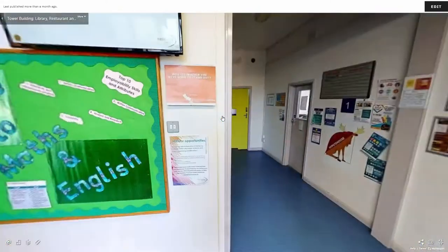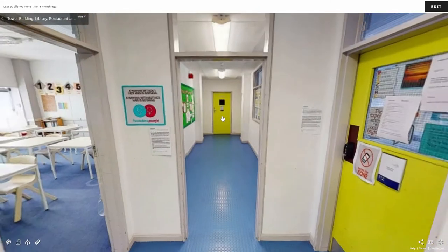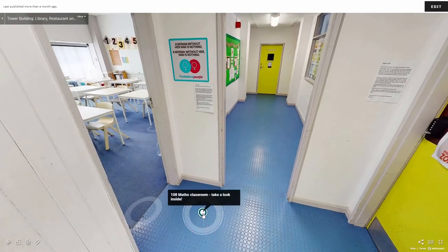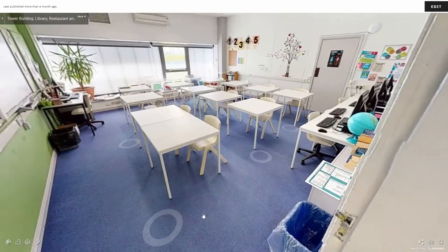As we move through the doors on level one you will find our Maths and English classrooms. The first door on the left is a Maths classroom, set out with tables and chairs and computers down one side.